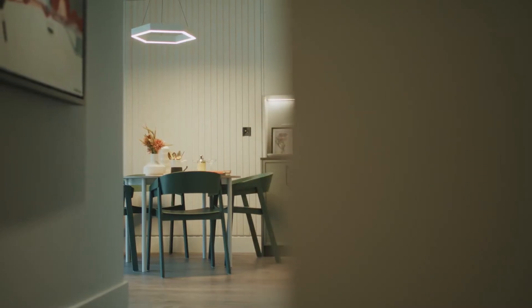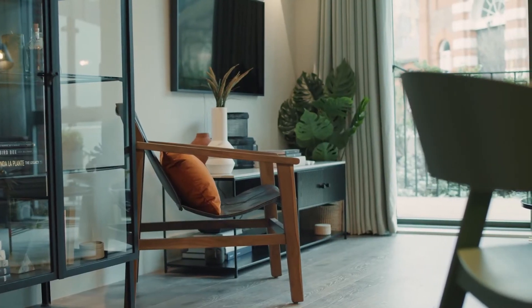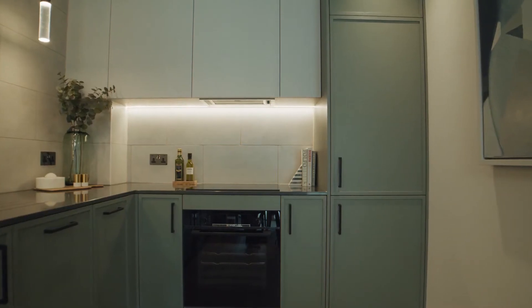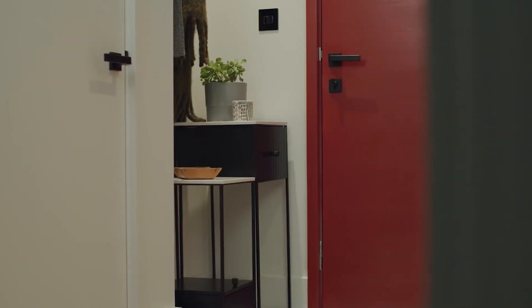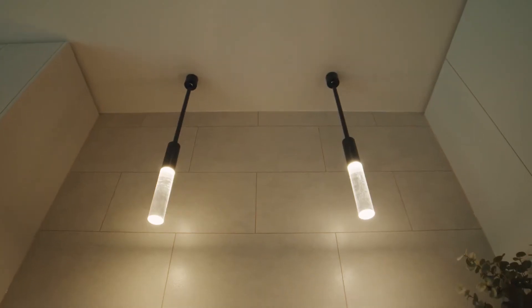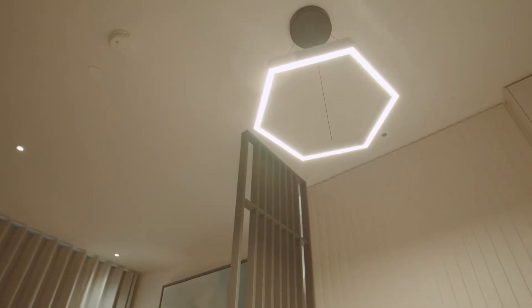The apartments themselves are really carefully thought about on how you actually live and enjoy your home. The idea is that you experience the different zones that you're walking through. With the lighting, we've created it so you can really experience the drama of the flat and the movement of how you move around the flat.